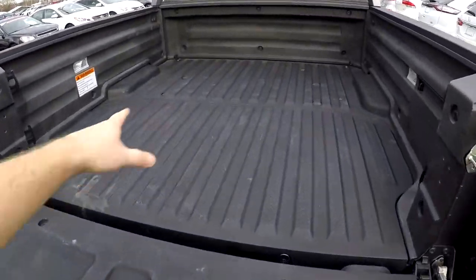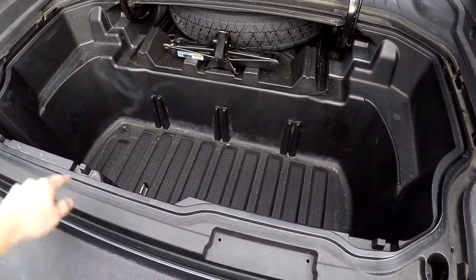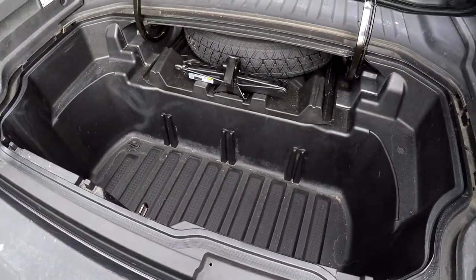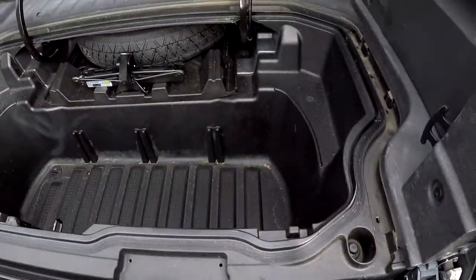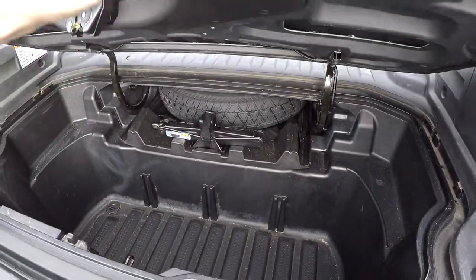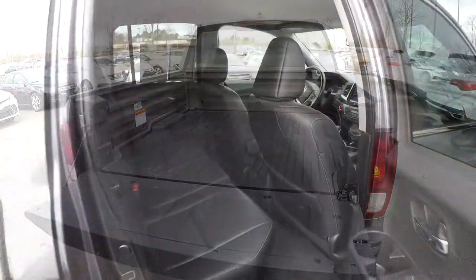After we've dropped the tailgate you'll notice a full composite liner in the back of the Ridgeline. You also have a unique storage compartment, almost like a trunk, underneath the bed. Everything you'll notice is going to be sealed — it's watertight. And then of course your spare tire and jack as well.